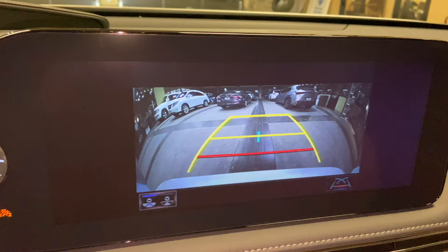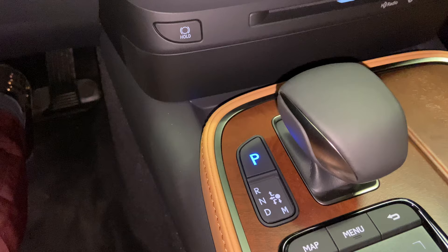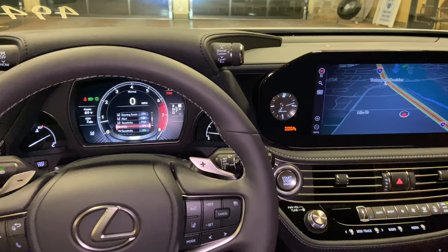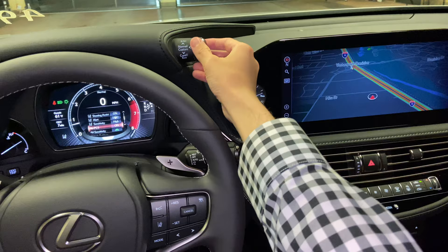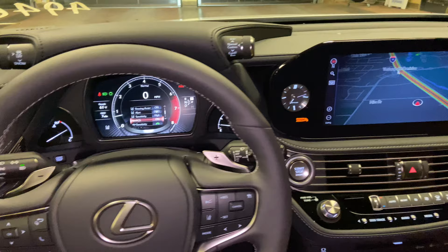Our standard backup camera in the LS, with widescreen camera and custom parking lines. Here, we have our dial for drive mode select. With this dial, we can customize our drive mode setting. We can drive the vehicle in either comfort, eco, Sport S, Sport S Plus, or push down for normal.